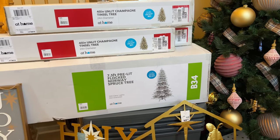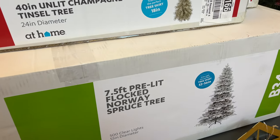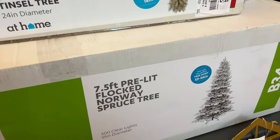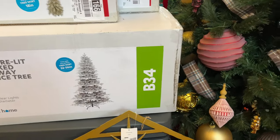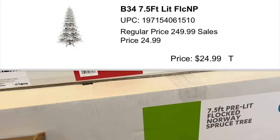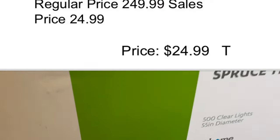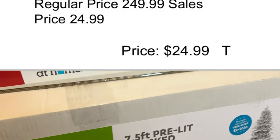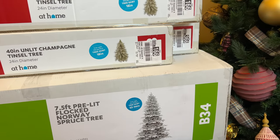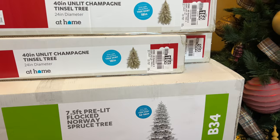The star of the show - I told you guys I was going to come back and show you what I found for 90% off, and this is it. This is what I actually went looking for: a tree from Magnolia. A seven and a half foot pre-lit flocked Norway spruce tree. Y'all, I actually thought I paid $36 for this, but it was $24.99. They used to put the prices on here but they don't anymore. It was $249.99 during the holidays and I picked it up for $24.99. This beautiful tree - I love it.